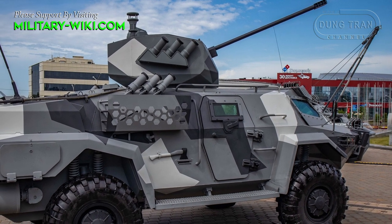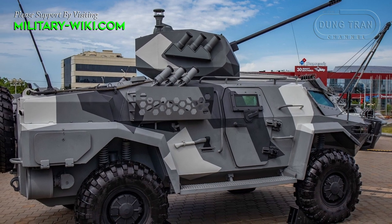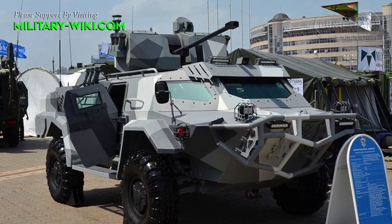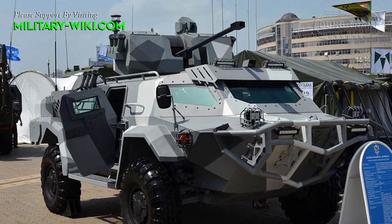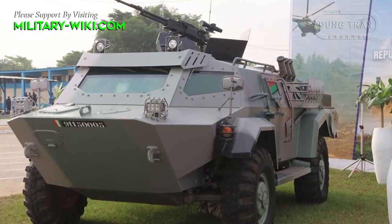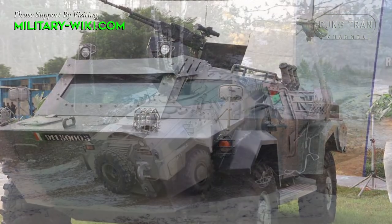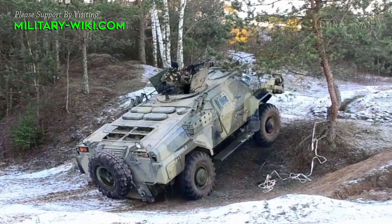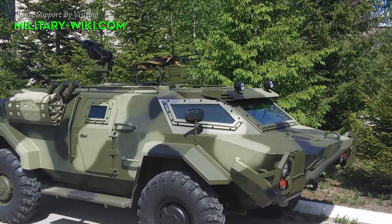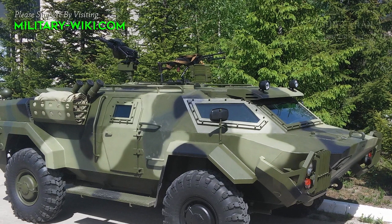The vehicle can be armed with a range of weapons stations and armament according to the requirements of the customer. The roof of the vehicle can be fitted with a ring-mounted weapon station, which can be armed with a 7.62 mm Kalashnikov PKMB medium machine gun, a 12.7 mm NSV heavy machine gun, or a 30 mm AGS-17 Plamya automatic grenade launcher. There are also three smoke grenade launchers and a storage basket on each side of the vehicle.